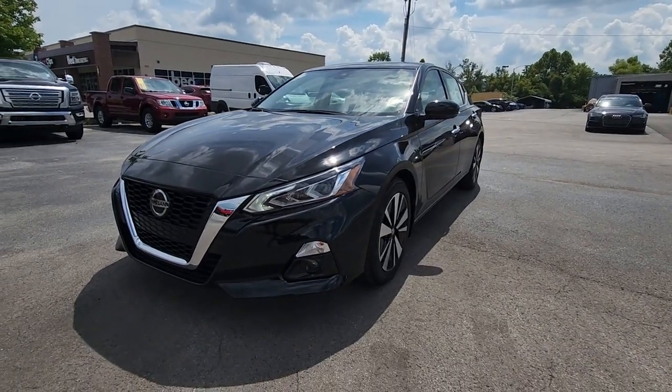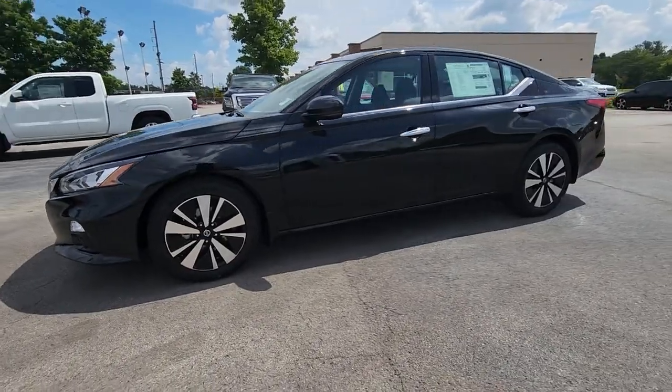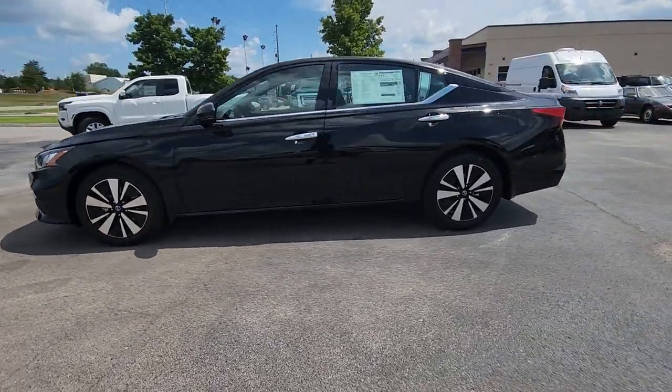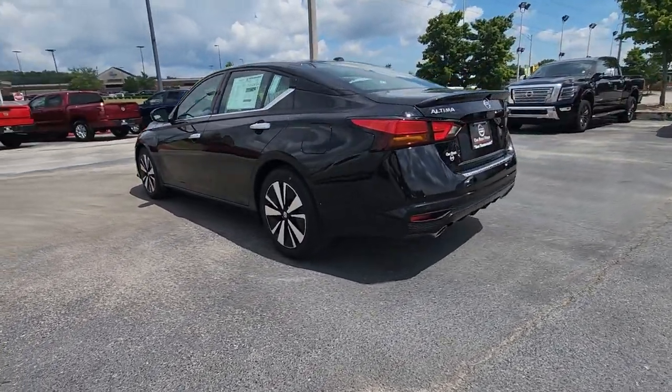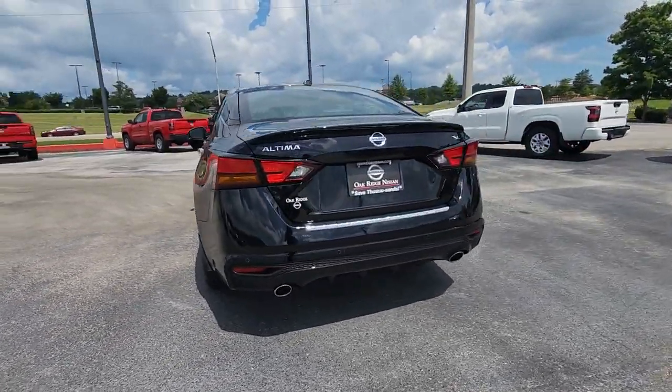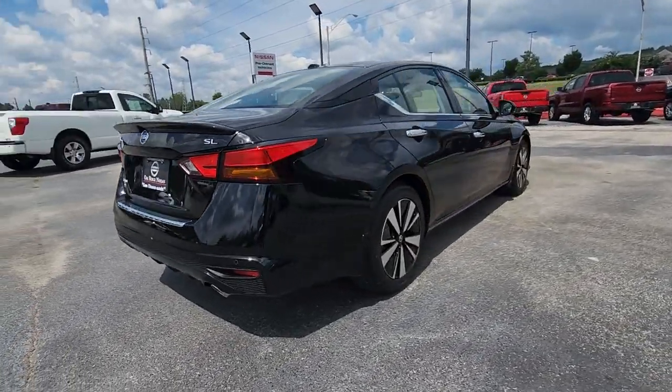Introducing the 2022 Nissan Altima. Get all the features you want and need in this multi-talented Altima: spacious comfort, active safety tech and connectivity, flexible layout, athletic performance, and available all-wheel drive. Set the stage for a confident and highly enjoyable driving experience.